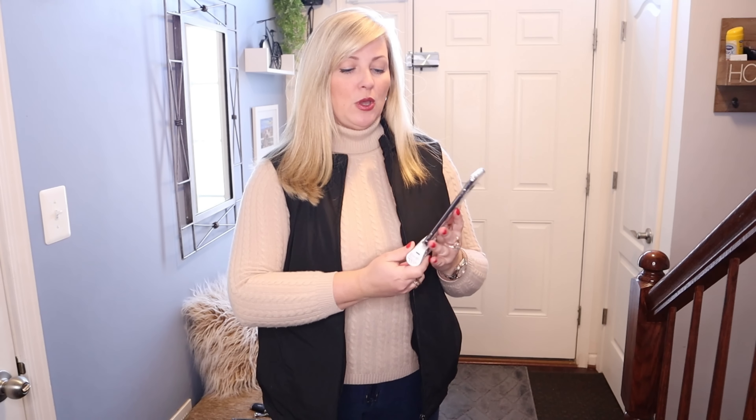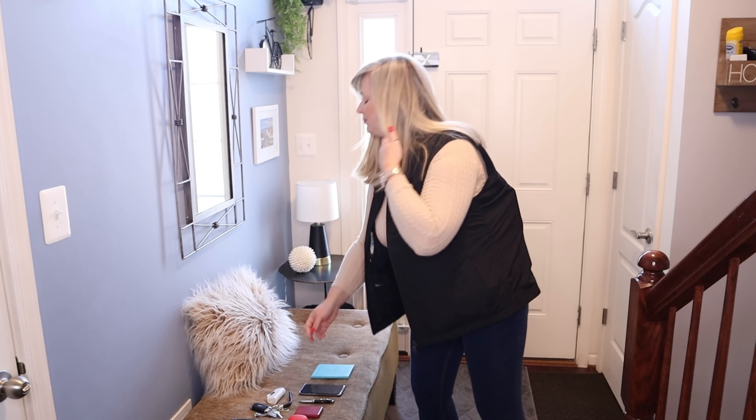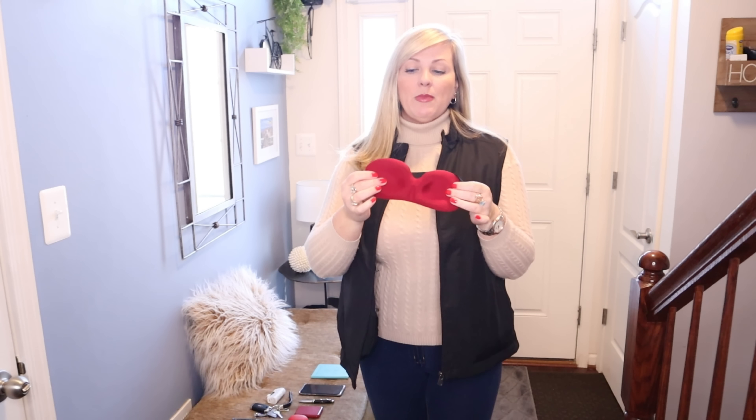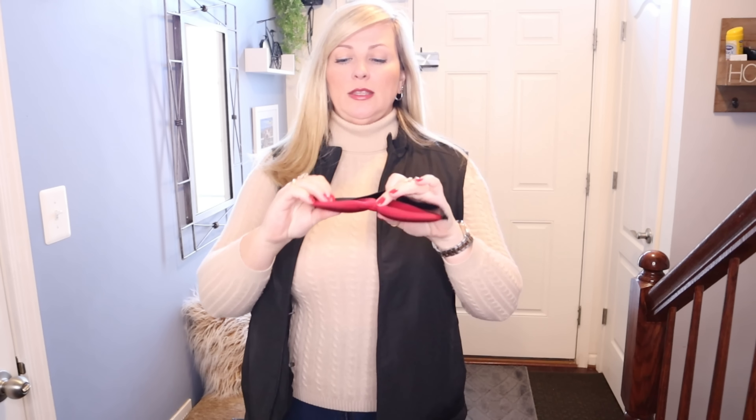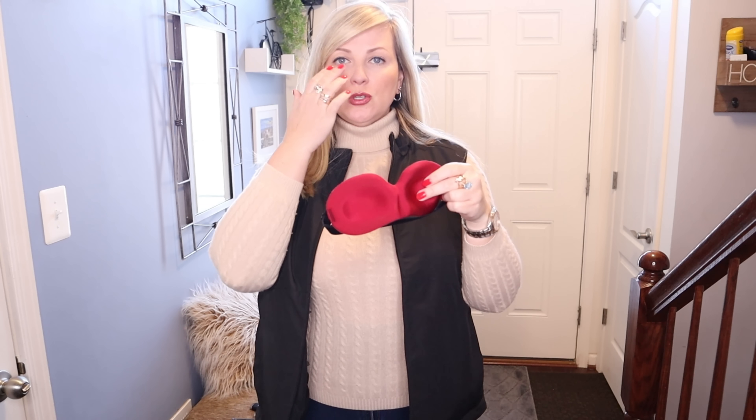This battery can recharge my phone twice, so if I take pictures and videos on my trip and it runs low, this is a great solution. It's so compact and easy to fit in — I just plug in my phone and I can continue using it without any downtime. I'll leave a link for these batteries in the description below.